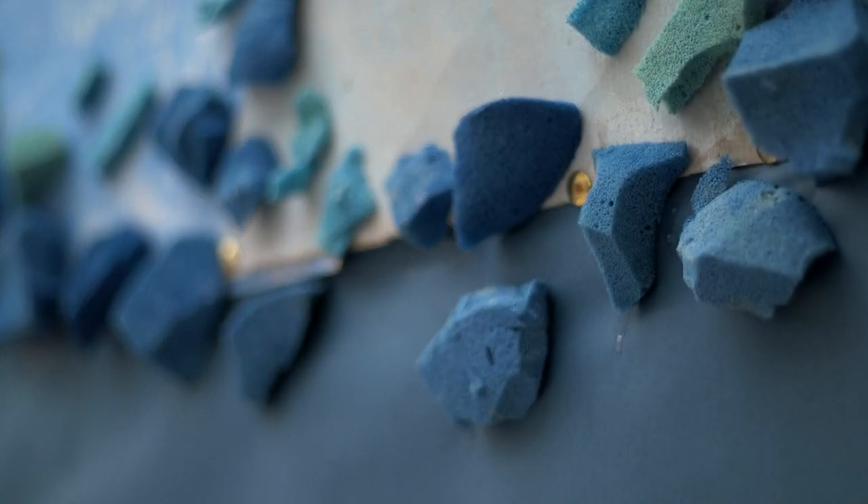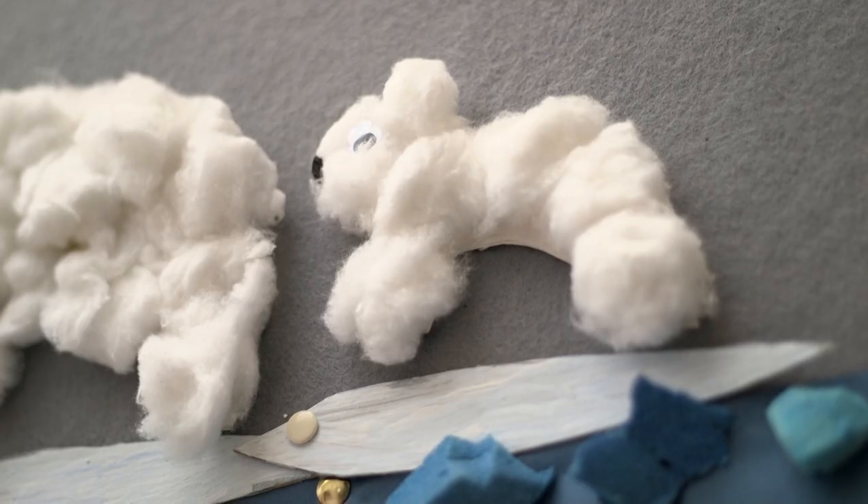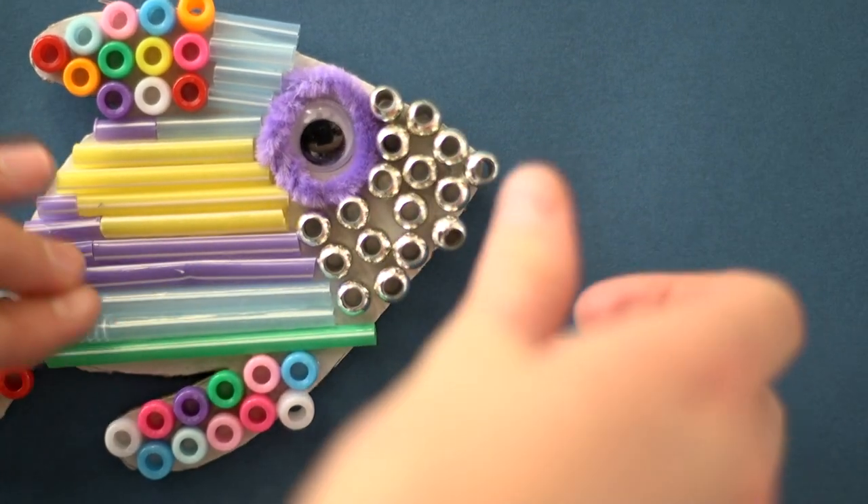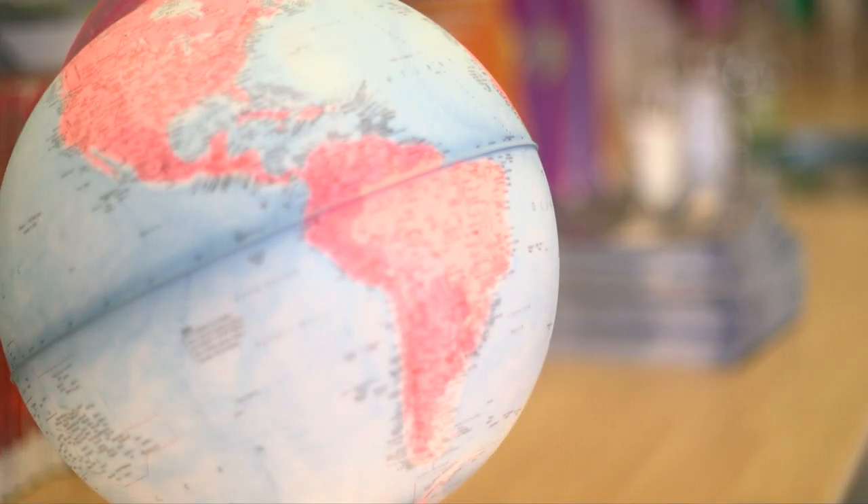In S3 Geography we've been learning about plastics in the ocean — they are one of the major threats facing ocean life at the moment. Plastic pollution can account for about 80% of all ocean debris, and some of it takes up to 400 years to break down, making it a really big threat to marine life.